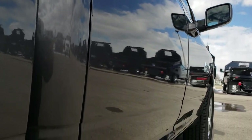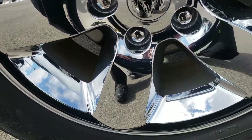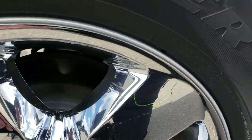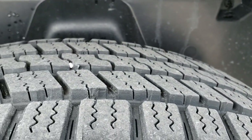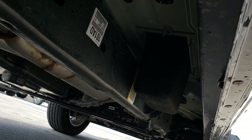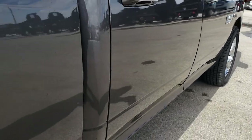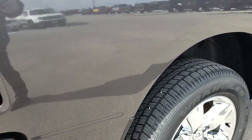Didn't see one dent or ding down this side of the truck. Back rims are just as nice as the front rims — no scuffs or scrapes. The back tires are like new as well. It has the plastic wheel well liners, which keeps your frame and underbody looking like new. Lower rockers are in excellent shape as well, which you'd expect on a 90-mile truck.